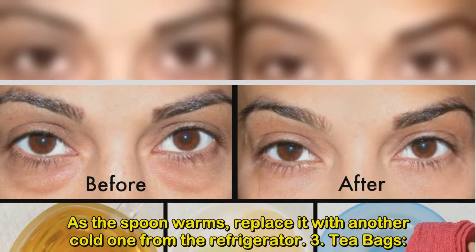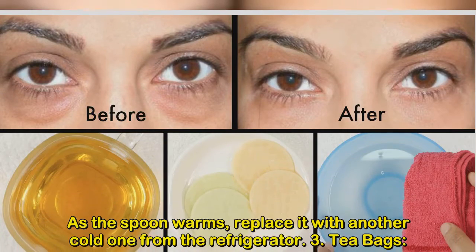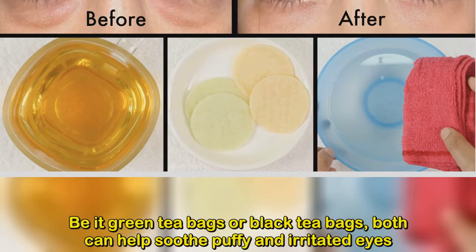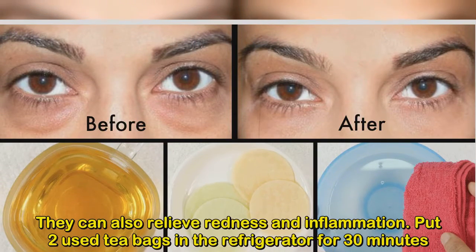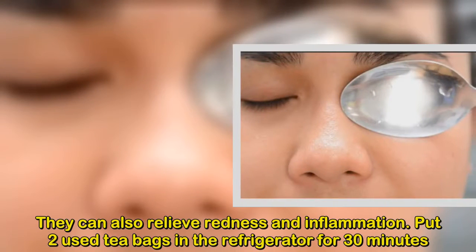As the spoon warms, replace it with another cold one from the refrigerator. Number 3: Tea Bags. Be it green tea bags or black tea bags, both can help soothe puffy and irritated eyes. They contain anti-irritant properties that help reduce swelling around your eyes. They can also relieve redness and inflammation. Put two used tea bags in the refrigerator for 30 minutes.